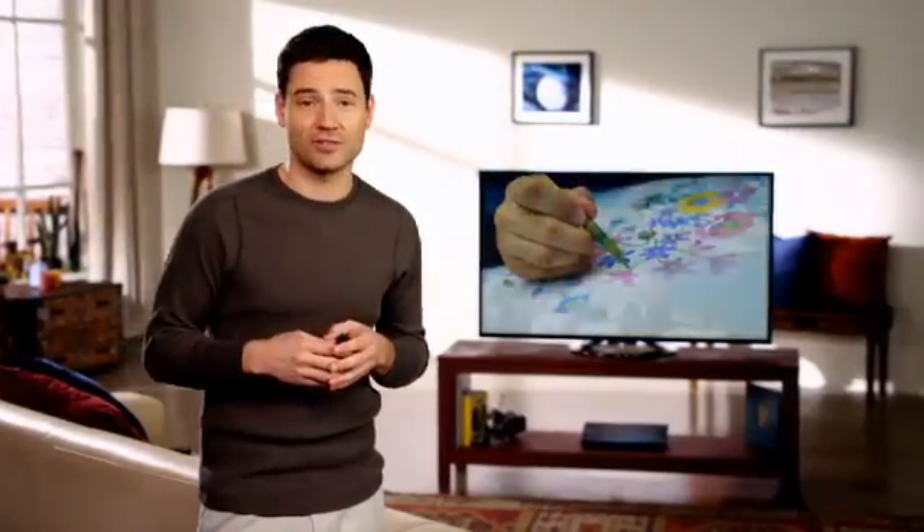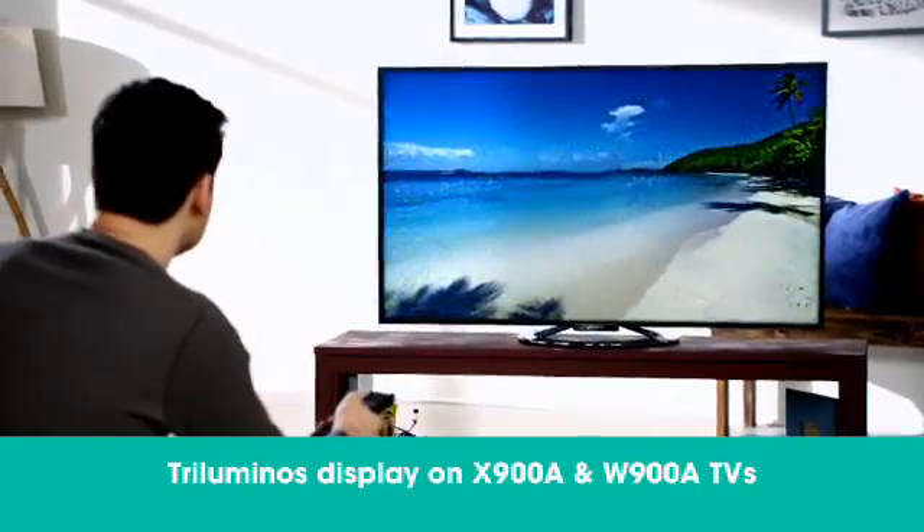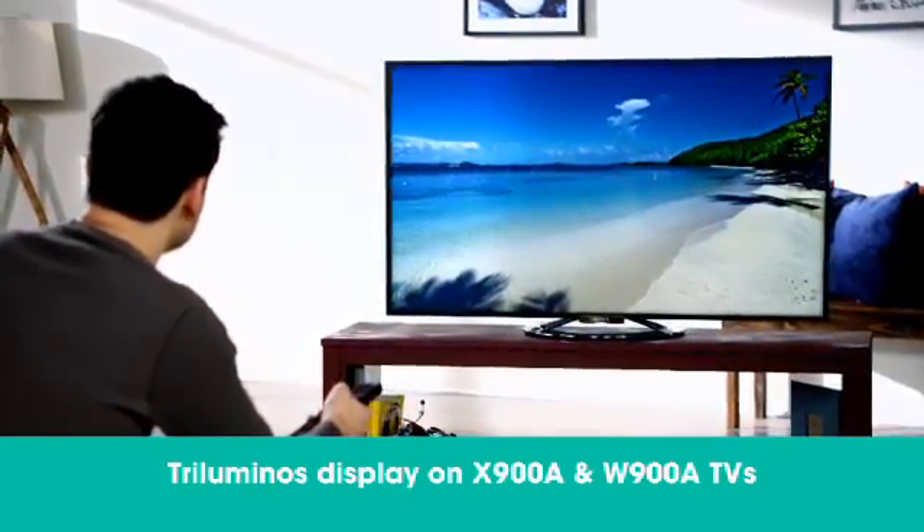Enjoy enhanced depth perception created by increased shades of colors. With its expanded color range, Triluminous Display recreates more vivid and realistic images, making you feel like you're almost there.